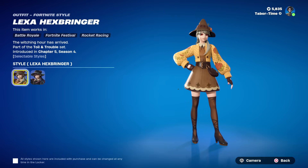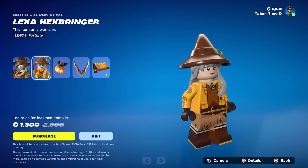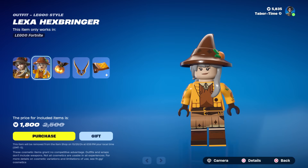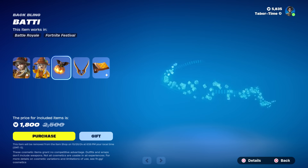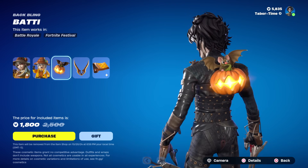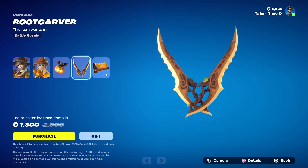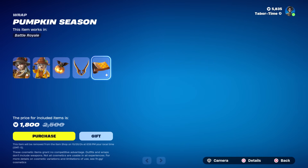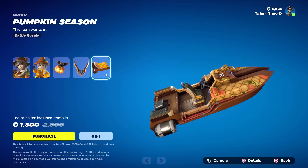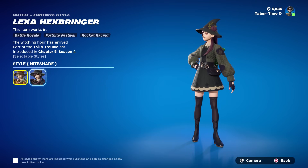She's part of the Toil and Trouble set. The Lego skin looks just okay - I think you lose a little bit of the charm because it looks like she's wearing pants now, whereas she has a skirt here. The back bling looks pretty cool, it's called Batty - it's got a little bat on a pumpkin. The pickaxes I'm not so sure about, they just look pretty boring. The wrap is called Pumpkin Season.